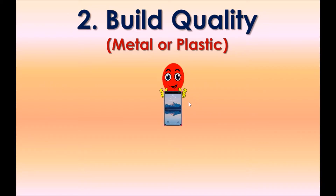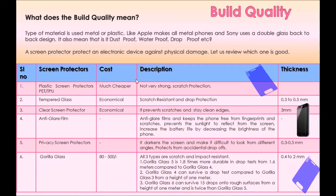Option two: Build quality. The build quality of a smartphone refers to the type of material used — metal or plastic. For example, Apple makes all-metal phones and Sony uses a double-glass back design. It also refers to dust-proof, waterproof, and drop-proof ratings. Regarding screen protectors: tempered glass is economical, scratch-resistant, and provides drop protection. There are also three types of Gorilla Glass, which are scratch and impact resistant.